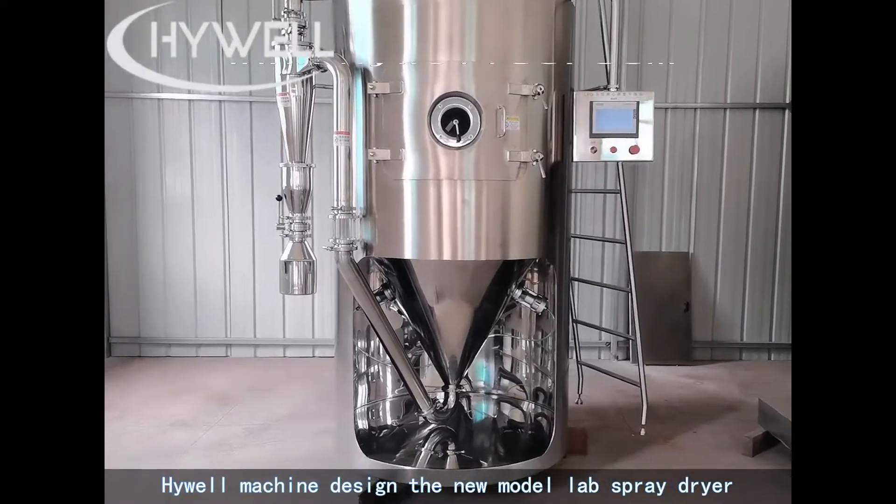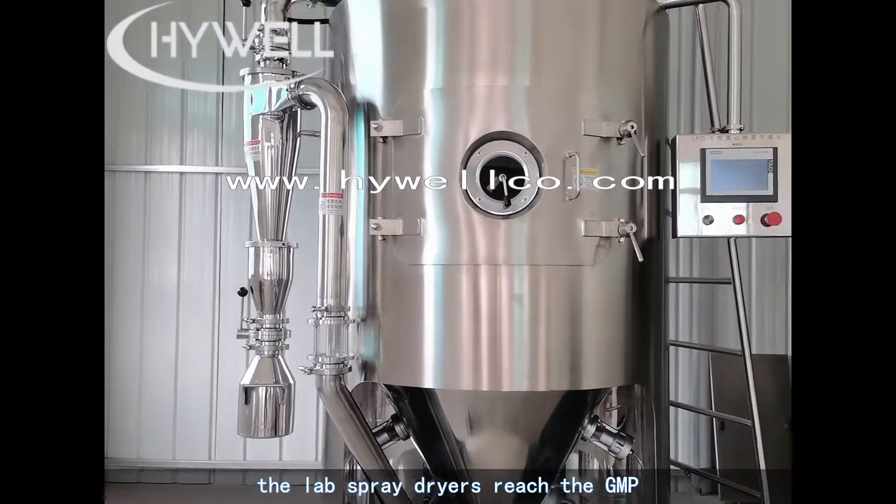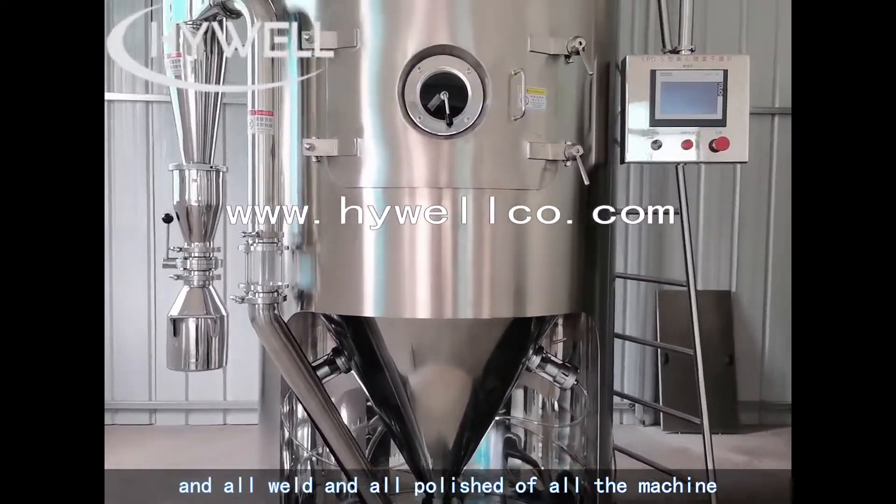Highwell Machine Design presents the new model lab spray dryer. The lab spray dryer reaches GMP standards, with all-welded and all-polished construction throughout the entire machine.